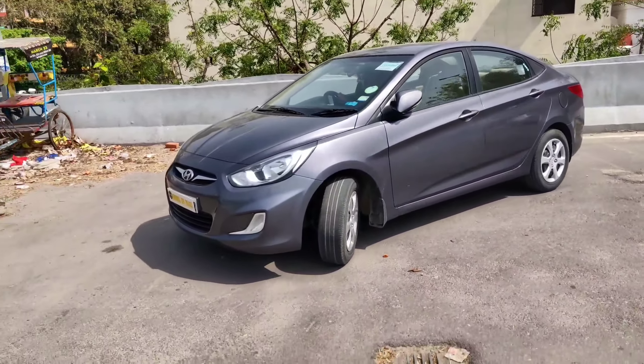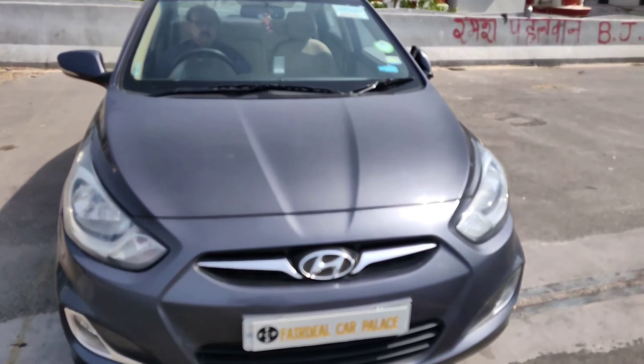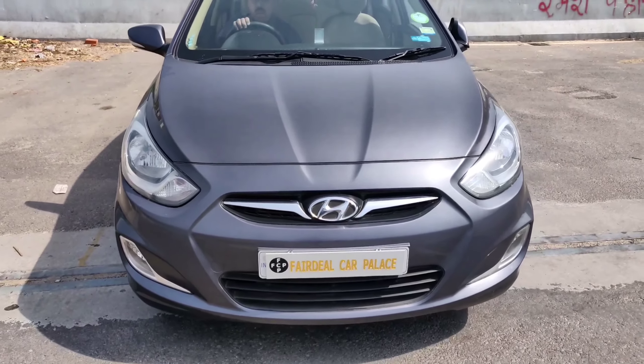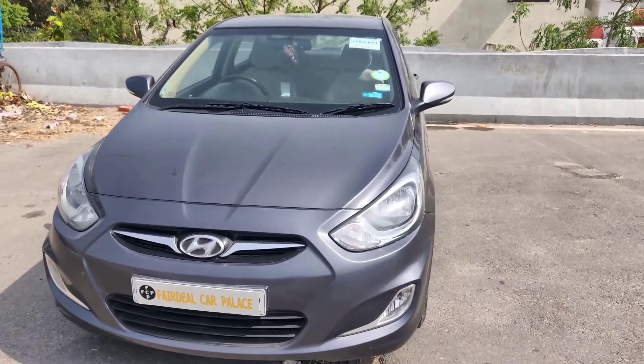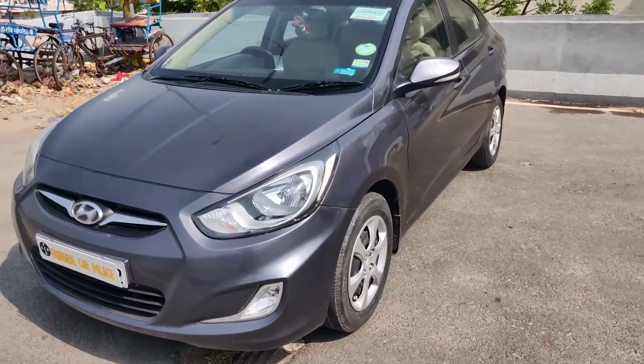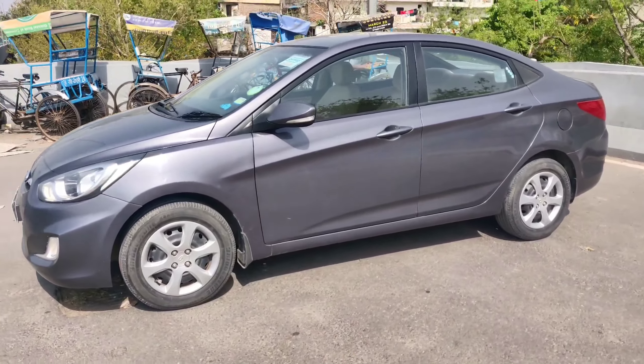So guys, this is the Verna I was talking about — it's a 2014 model, petrol, Gurgaon registered, first owner, carbon gray color, single owner. Let's quickly take a walk around of the car, starting with the front profile.